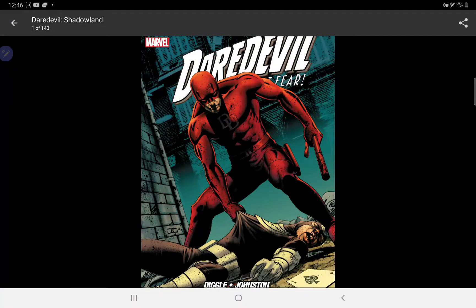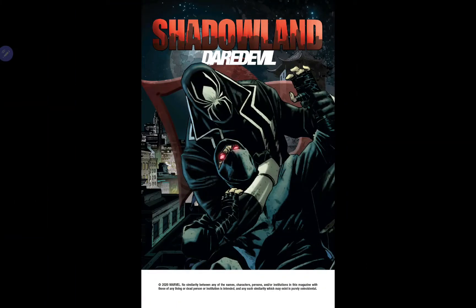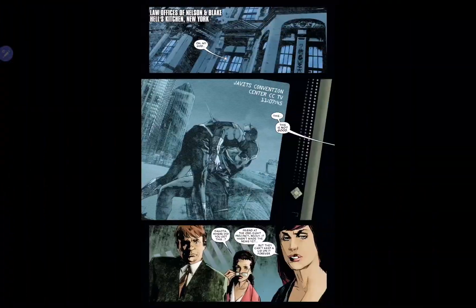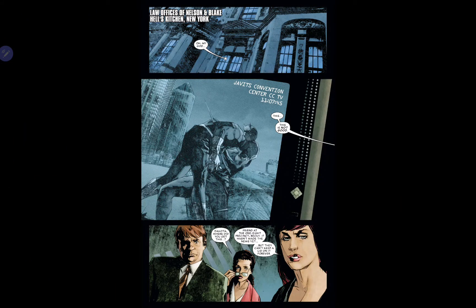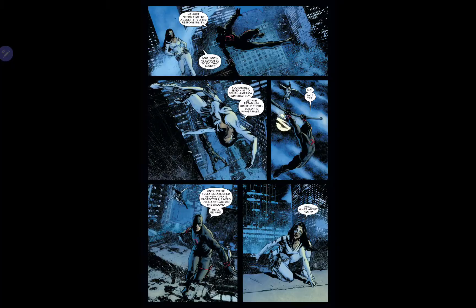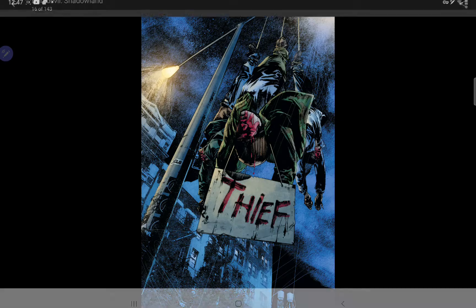Next one we have here is probably a shocker — it is Daredevil: Shadowland. I only got this because it was on sale for about four euro, so I thought I'd pick it up. As a Daredevil fan I've heard bad things about it but I'm also curious. He has a cool black suit in this, and I believe this continues on from the end of Brubaker's run, as it was teased at the end of that. I know a lot of people have said bad things but I want to give it my own go — I know he takes over the Hand and I'm curious to see what he gets up to.